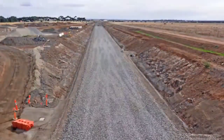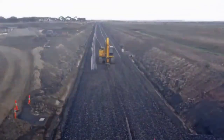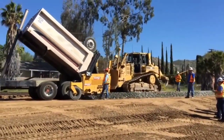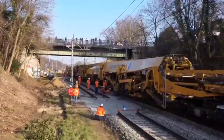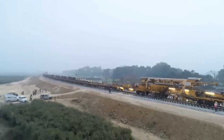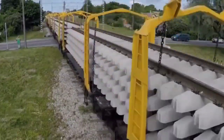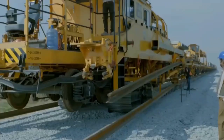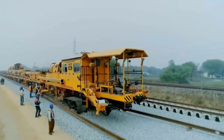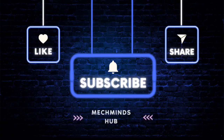Thank you for joining us as we explore the exciting world of new tools and machines transforming railroad construction. It's incredible to see how technology is shaping the future of this industry. We'd love to hear your thoughts — which tool or machine impressed you the most? Share your opinions in the comments. If you enjoyed this video, subscribe for more interesting content. Stay tuned for updates, and we can't wait to have you with us in our upcoming videos. Thank you for watching and see you next time.